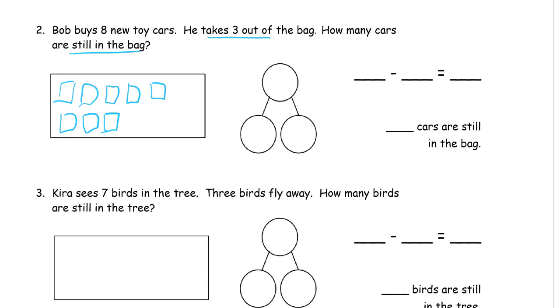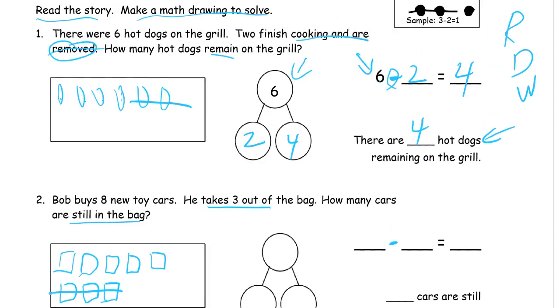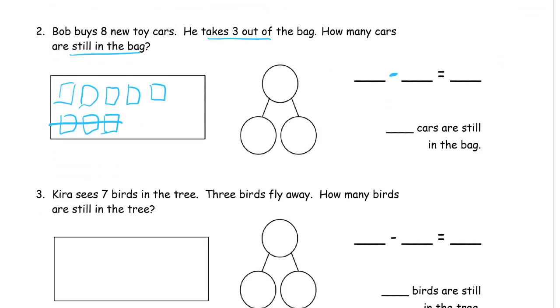He takes three out of the bag, so we're crossing out — that's subtraction. The minuend is always the largest number, what you start with, and when you start taking away you'll have less. We started with eight, crossed out three, and how many are left? You can see the five-group right there — five. So our minuend is eight, subtrahend is three, and our difference is five.